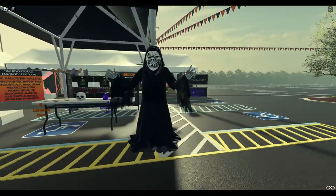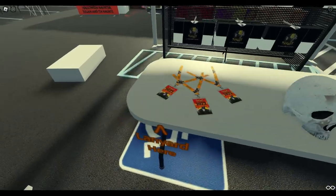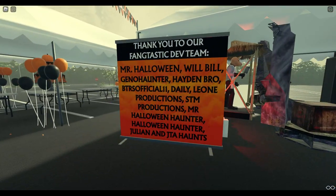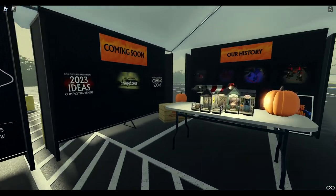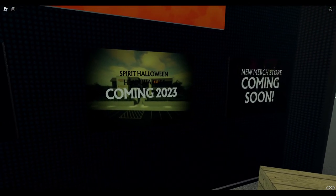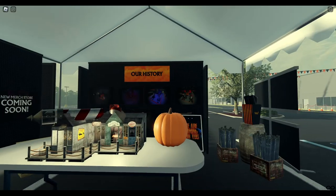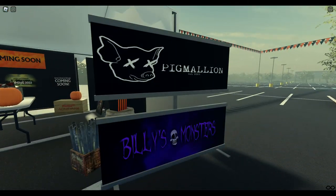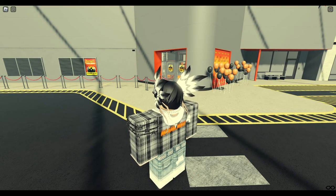They've been around since like 2020 or something like that. Here is the 2022 store and we're just going to be checking this out. It looks pretty big. This item is currently not for sale — that would have been cool to get. It probably comes out on Halloween or something. There's a thank you to the dev team and their other projects. Coming soon: Halloween 2023. This company is actually called Roblox Spirit Halloween and it sits at nearly 7,000 members.